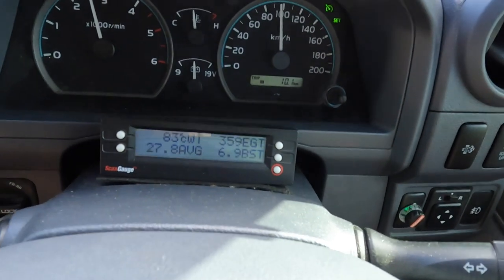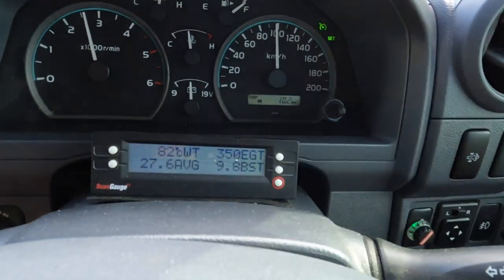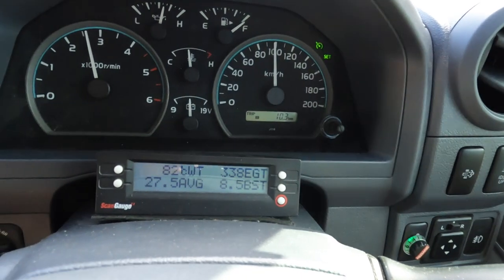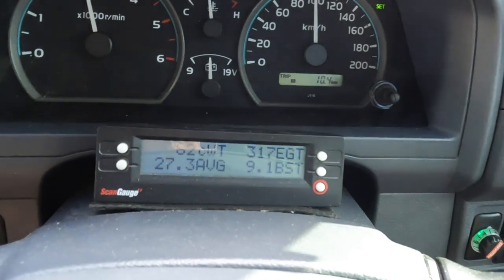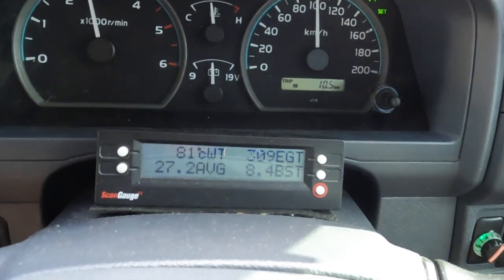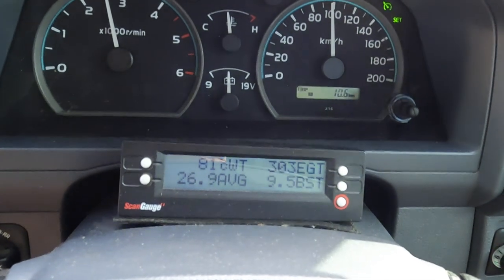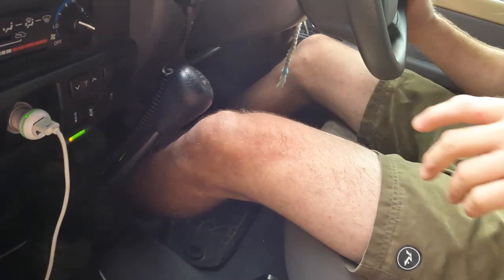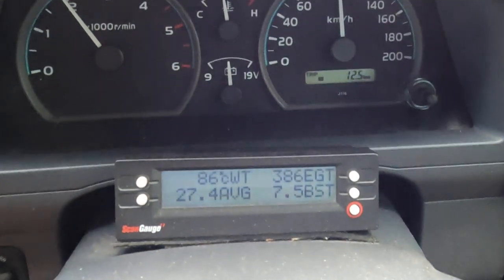We've got cruise control at 100km/h in 4th gear, so that gives you an idea of what kind of revs they do. It is a little high, but the engine's not working very hard, and as you can see the EGTs are really low. We are on flat ground. Once we get into the hillier stuff, we'll do this test again. We've slipped through into 5th gear and at 100km/h on flat ground, the EGTs jump 100 degrees.